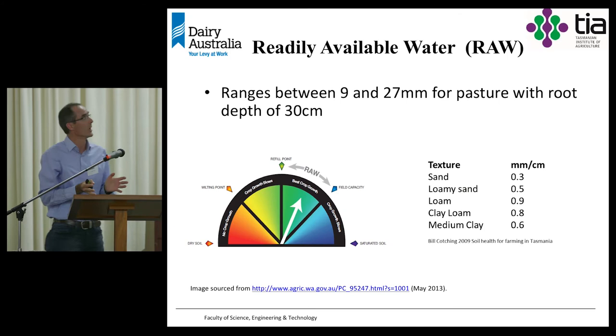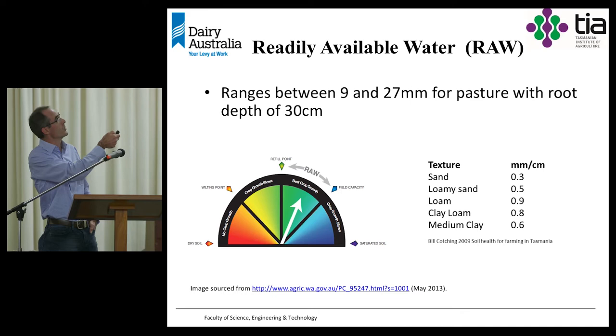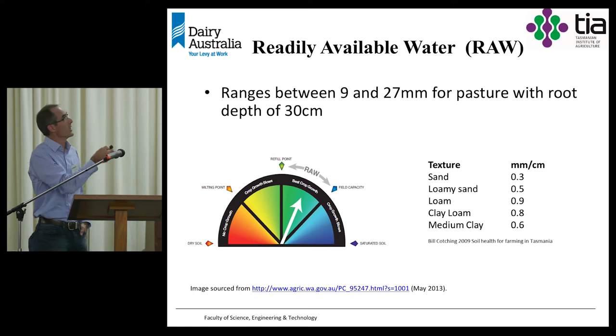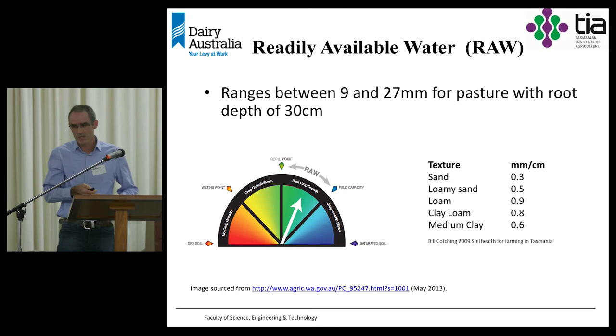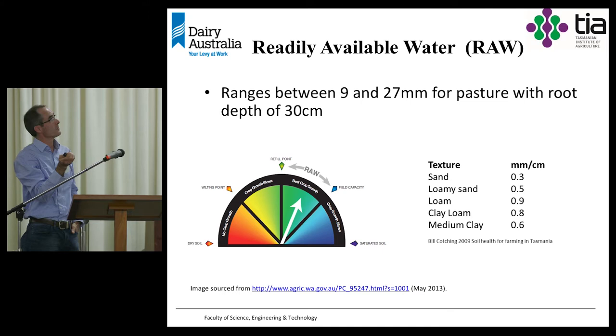Thinking about readily available water — we don't want our situation to be too wet, and we certainly don't want it to be too dry because the plants have to work too hard to draw that water out. We want our water in a zone between our field capacity and our refill point — the readily available water zone. We look at the root depth and the type of soil to calculate how much water it can hold. For our pastures, we have somewhere between 9 and 27 millimetres of water available in the top 30 centimetres — for a ferrous soil, about 24 millimetres.